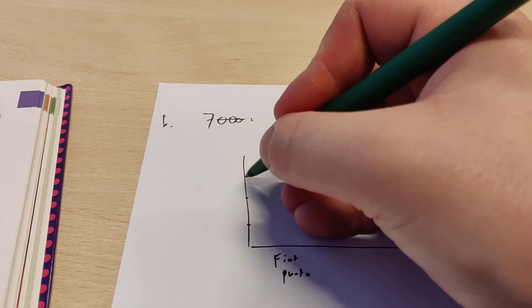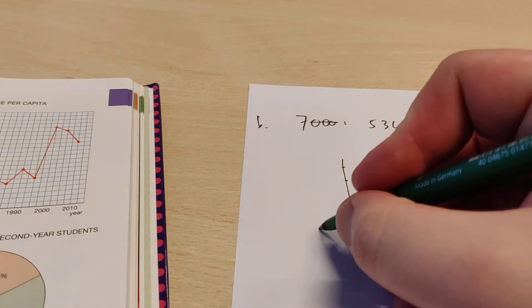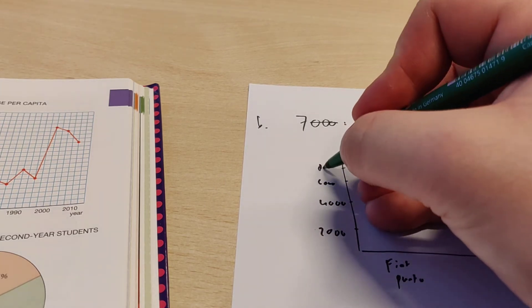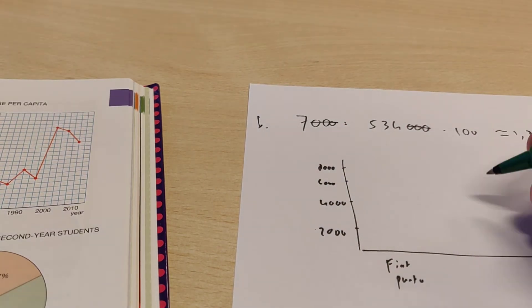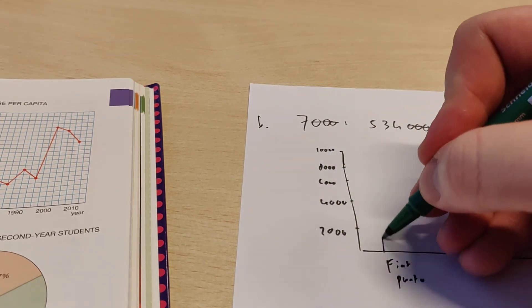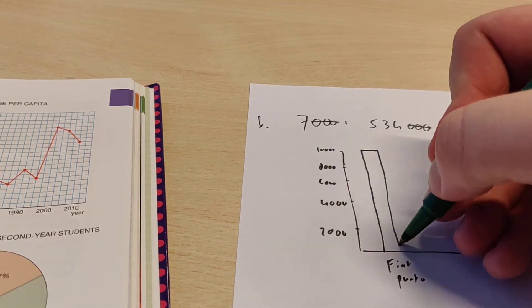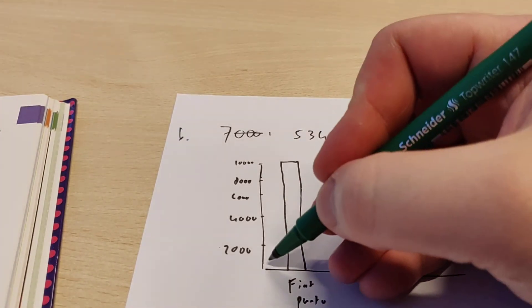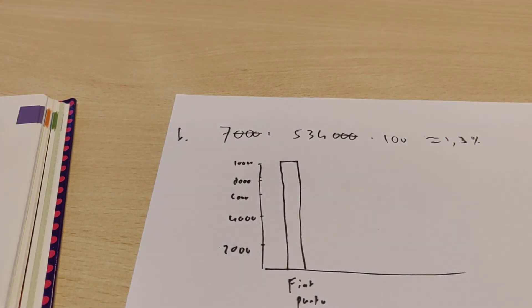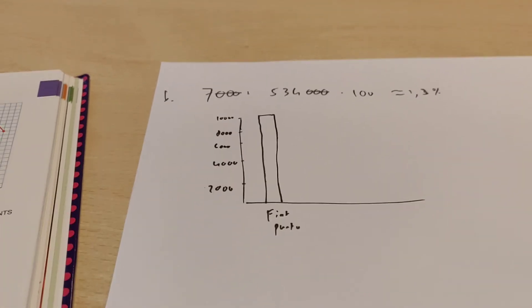On the vertical axis, the question says you have to use 2,000 cars for 1 cm. That means this is 2,000, this is 4,000, this is 6,000, and this is 8,000. Then for Fiat Punto there were 10,000 cars, so you have to make a bar that reaches 10,000. When you draw this into your notebook, I would like you to properly measure it so everything will be a centimeter, with straight lines. Then you have a couple of bars and your bar chart is finished.